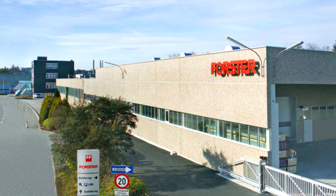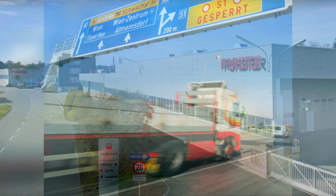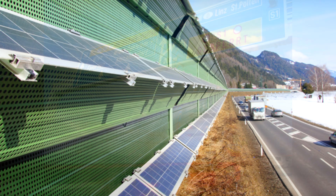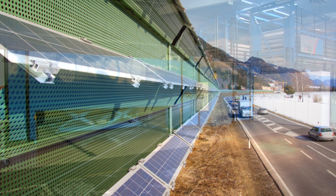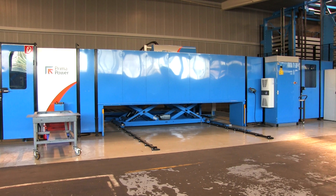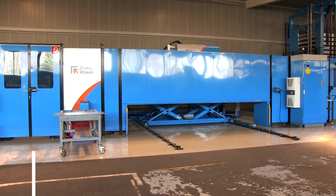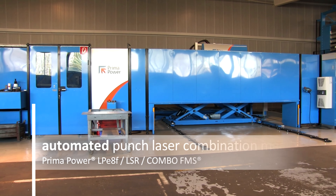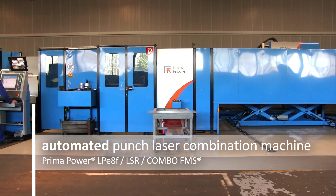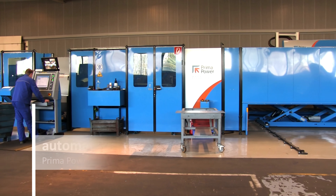The Austrian company Forster produces transport engineering equipment, shelving systems and noise protection elements for road and rail at several sites across Europe. At the Zankpeter site, an automated punch laser combination machine, Prima Power LPE-8F of the latest generation, produces sheet metal parts for Forster's product range.